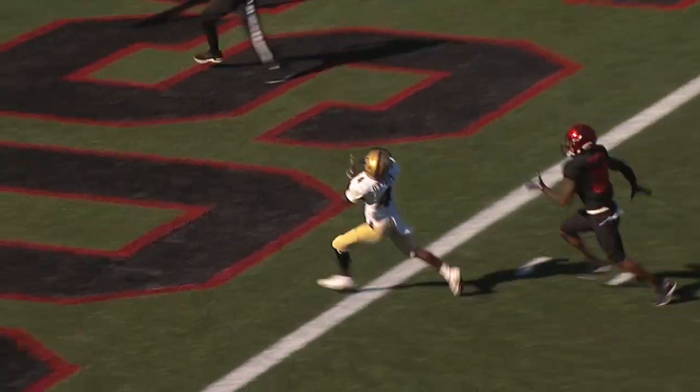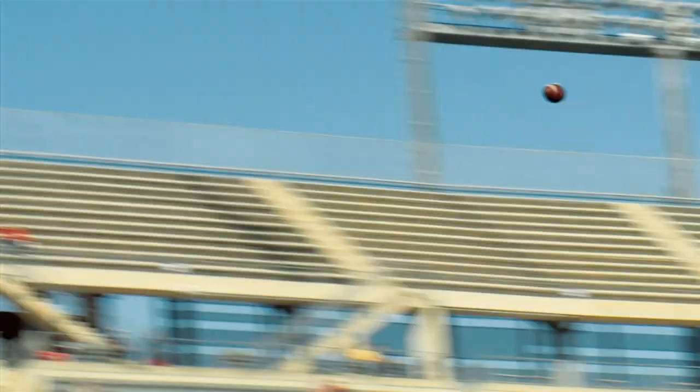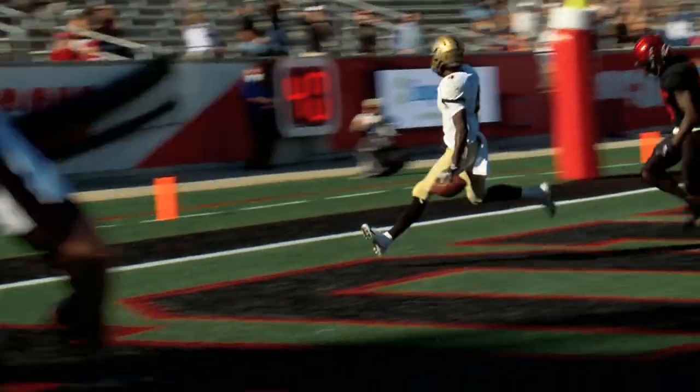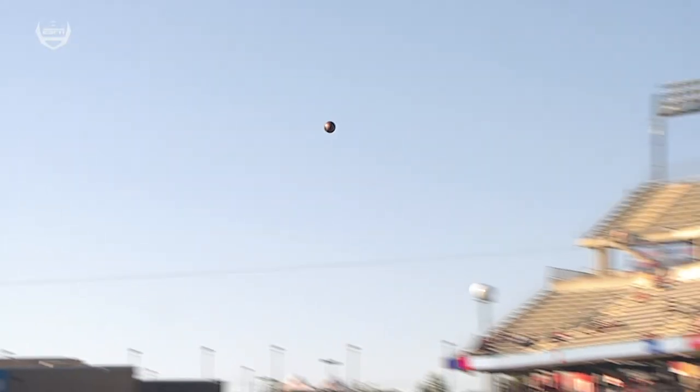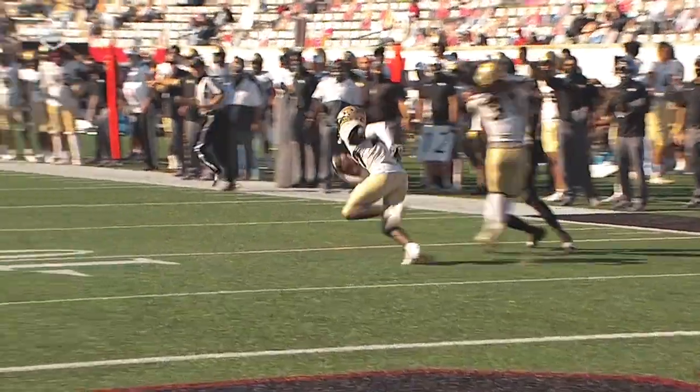Dillon plays big back, Dillon looks, throws the ball downfield — O'Keefe's there, got it, touchdown! Dillon Gabriel, Ryan O'Keefe, Texas style, a score for UCF.